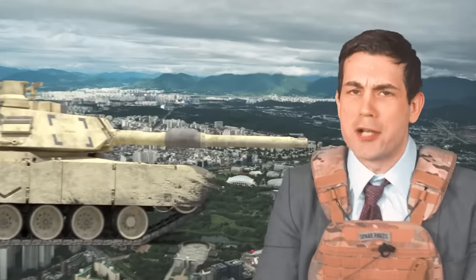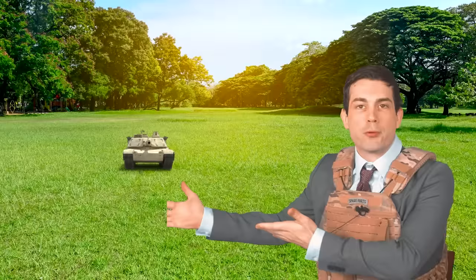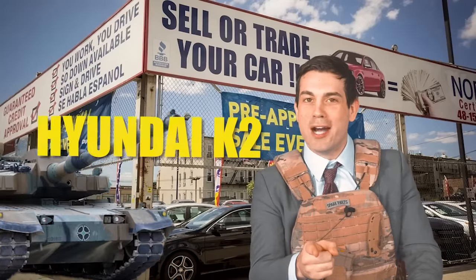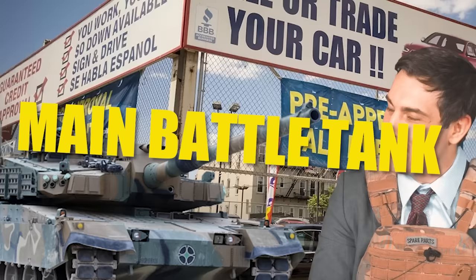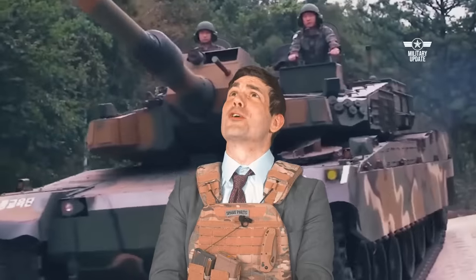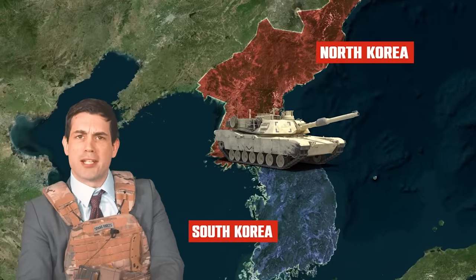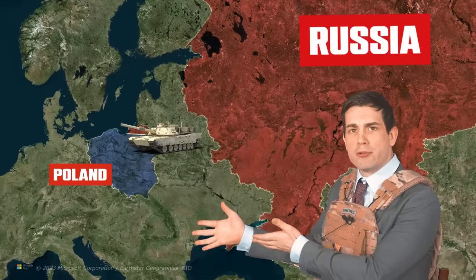Are you tired of foreign armies trying to occupy your country, rolling through, damaging all the grass? You need to get yourself a brand new Hyundai K2 Black Panther main battle tank. This bad boy is guaranteed to stop the North Korean army at your gates or those Russian tanks trying to stroll in through Poland, all while boosting your nation's economy.